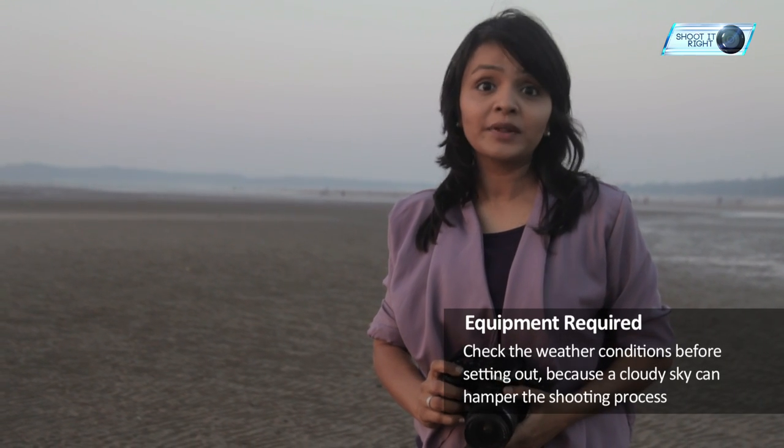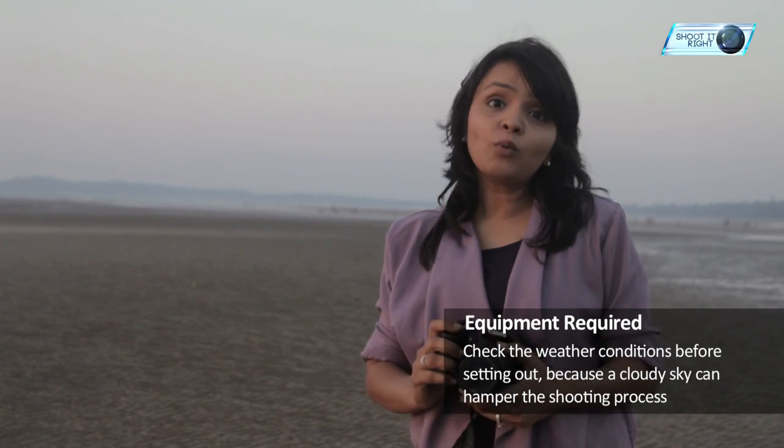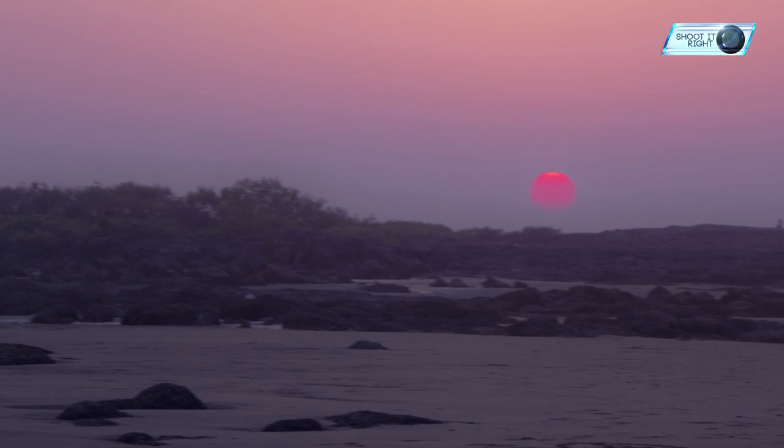Do your research first before heading out to capture photos. The day before, consider taking a look at the weather forecast — you don't want to step out the next day only to find out that the sky is cloudy. Likewise, get to a spot ahead of time before the sun actually approaches the horizon.